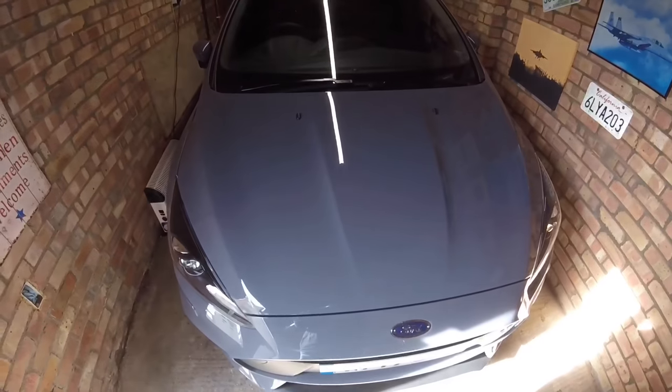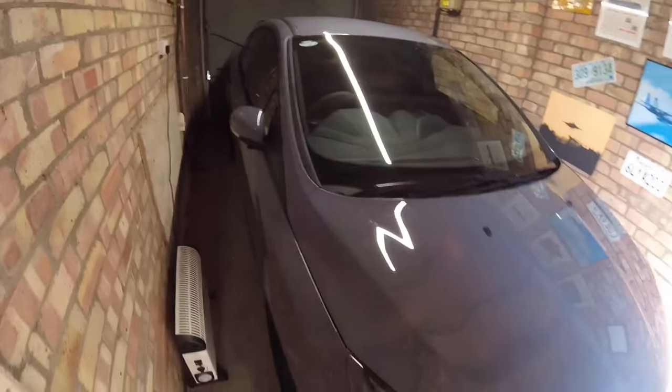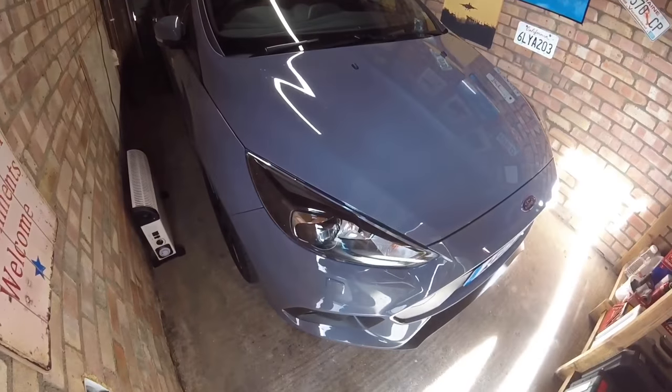There she is! There's the baby. I can't believe I've got an RS in my garage. She's a beauty.